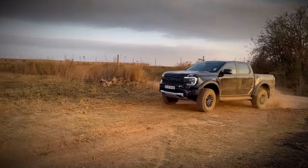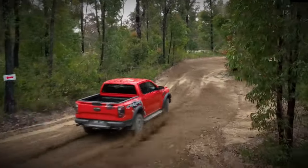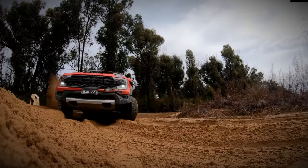The 2023 Ford Ranger Raptor stands as a true off-road beast, with its rugged exterior and powerful engine. But is this pickup truck really as tough as it looks? What adventures await those who dare to take the wheel?